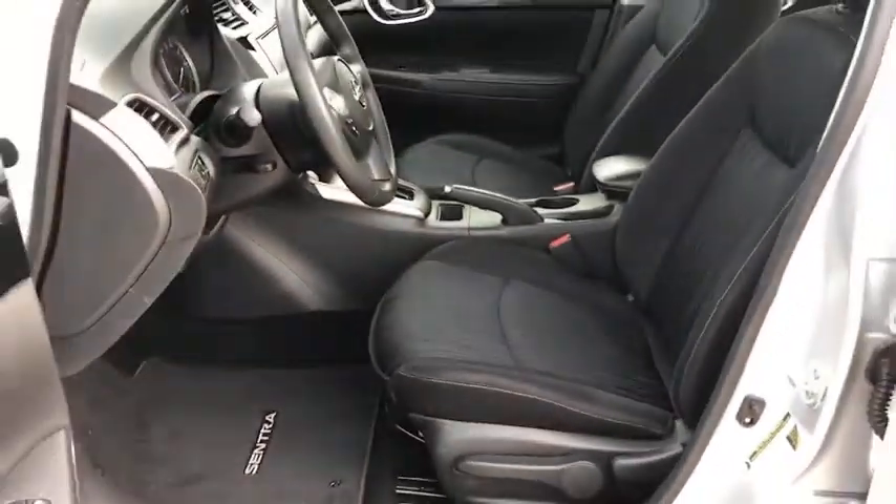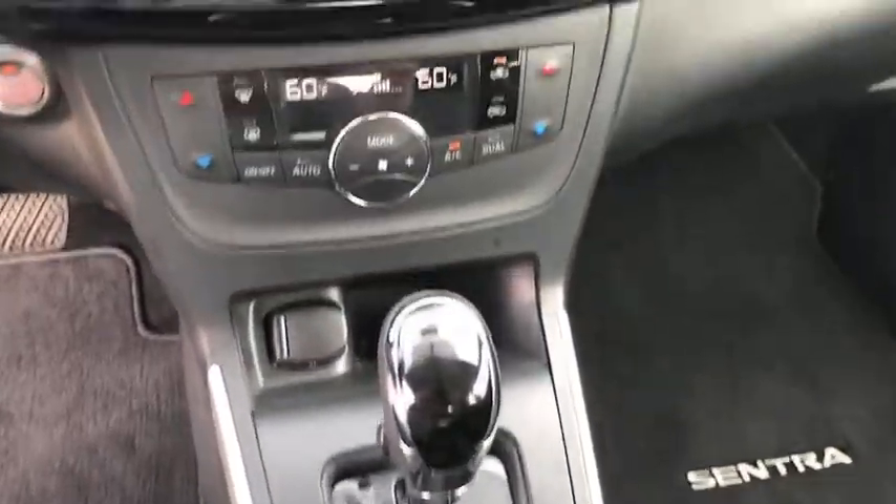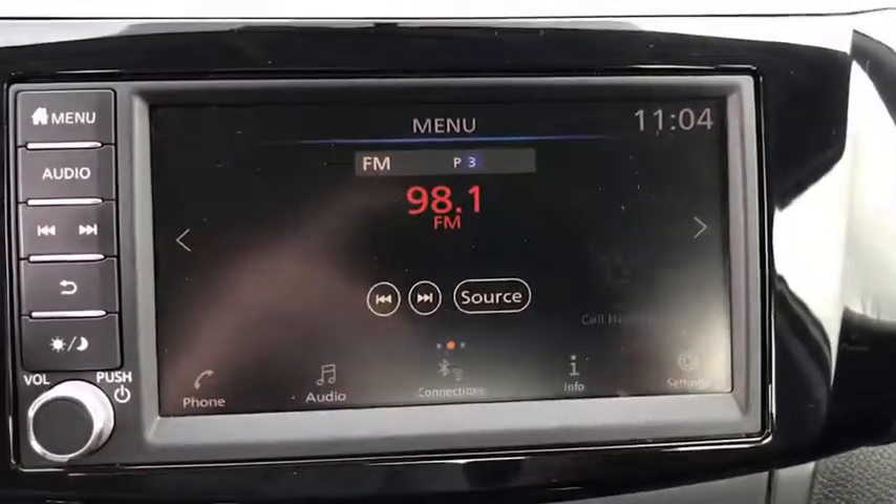Keyless start, cruise control, aluminum wheels, rear defrost, AM-FM stereo radio, climate control, front-wheel drive, MP3 player, bucket seats.